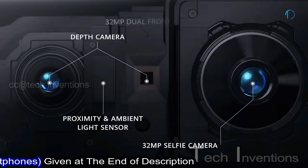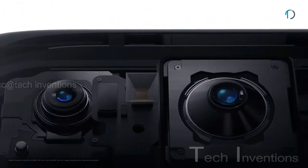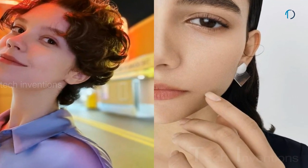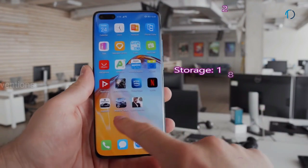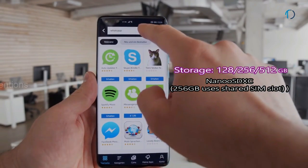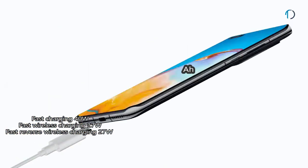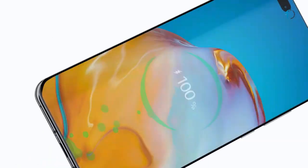On the front, the smartphone has a dual punch-hole camera system with a 32-megapixel main camera and a time-of-flight 3D depth sensor with autofocus and IR depth sensor. Intelligent optimization of lighting, screen color, and texture detail makes selfies more accurate and personalized. P40 Pro operates on EMUI 10 based on Android 10, packed with 128, 256, and 512GB of inbuilt storage, expandable via NanoSD card up to 256GB using the shared SIM slot. It is powered by a 4,200mAh battery with 40W fast charging, 27W fast wireless charging, and 27W reversible wireless charging.